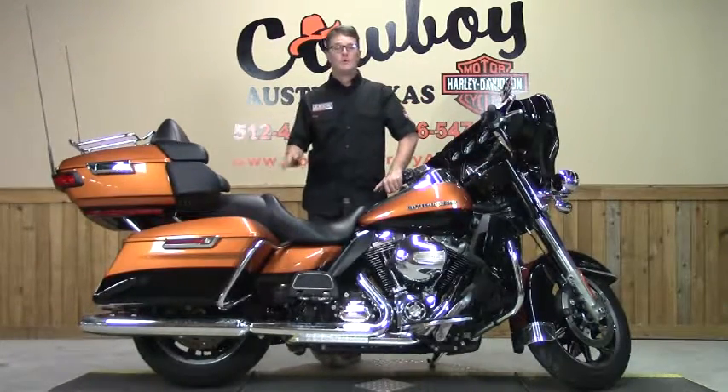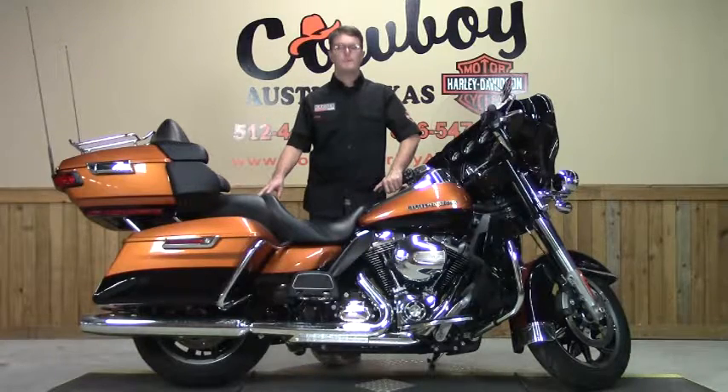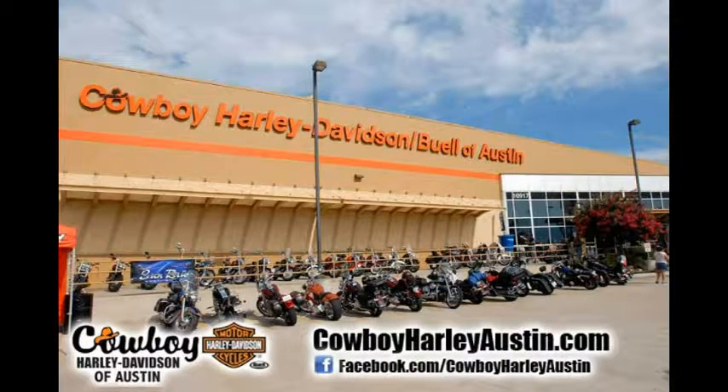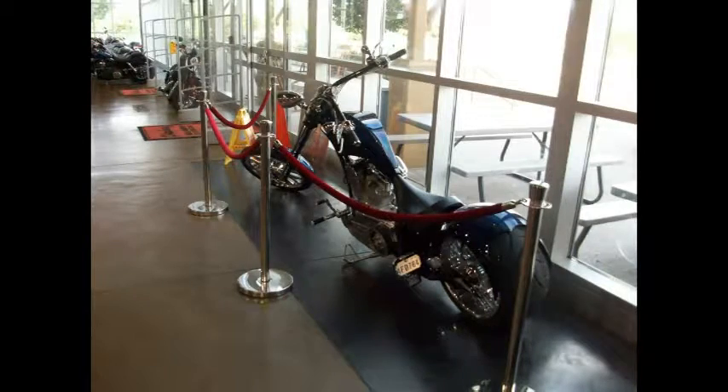Sounds good. If you are interested in this bike or any of our used inventory, give us a call. Better yet, you're at your computer now — we've got an online app and we'll be with you soon. See something you like? Visit Cowboy Harley-Davidson in South Austin, Texas, or online at CowboyHarleyAustin.com, where we have your bike waiting for you.